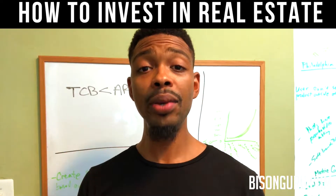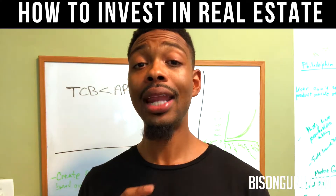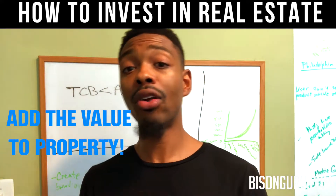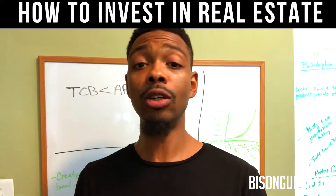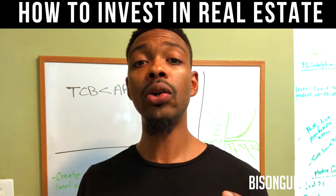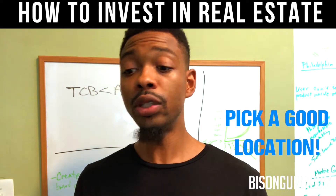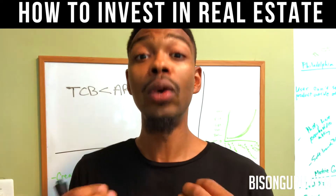The B in the BRRRR strategy stands for Buy. We want to find a property that we can add value to — meaning we want to be able to add granite countertops, stainless steel appliances. So if it already has those things, you don't want that property. Second, you want to make sure it's in an up-and-coming neighborhood, somewhere people want to live or will want to live eventually.